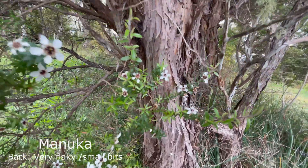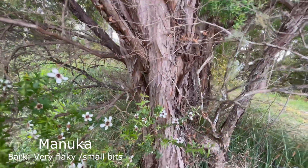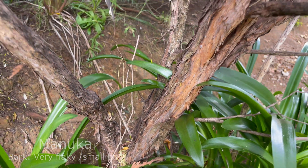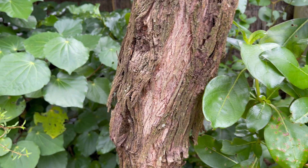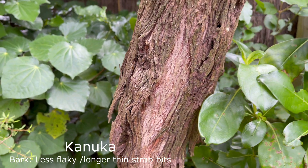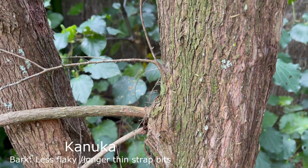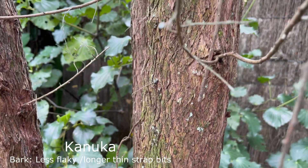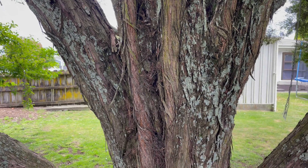Looking further down at the bark, manuka bark tends to be flaky — small bits that come off quite easily. Kanuka has long strap-like pieces of bark that are harder to peel off. Inside the kanuka trunk it tends to be reddish, while inside the manuka it's more white. Those are probably the best ways to establish the difference between the two plants.